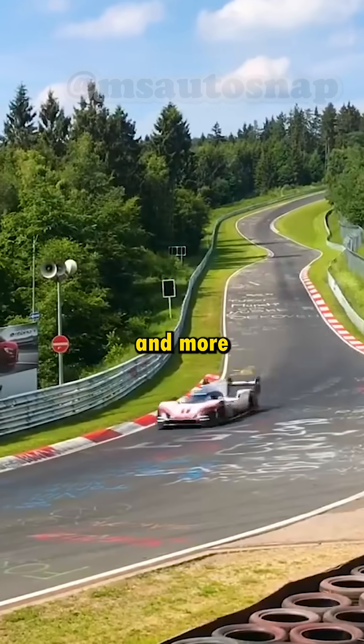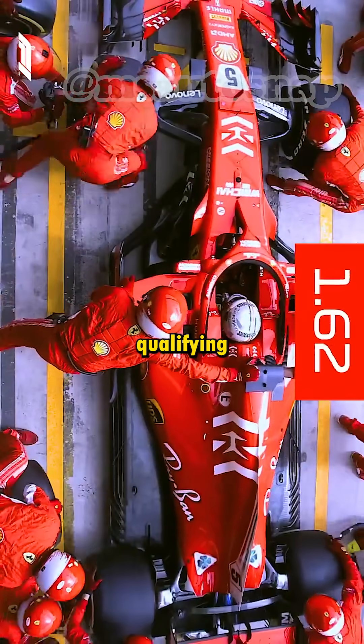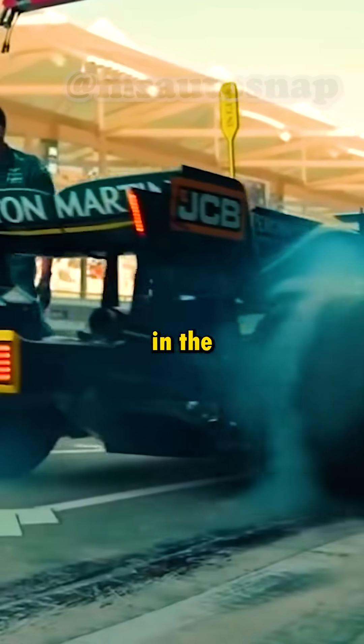The rules were simple: less weight, more power, and more grip. Porsche used tires with a compound similar to the ones used in F1 qualifying sessions, which are basically the most capable tires in the world.